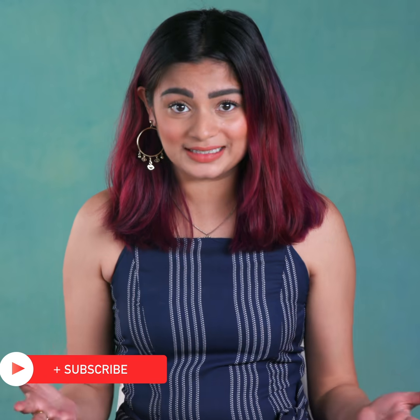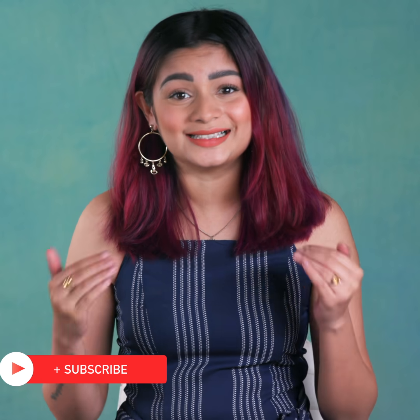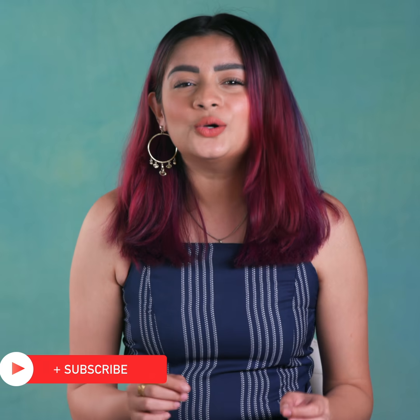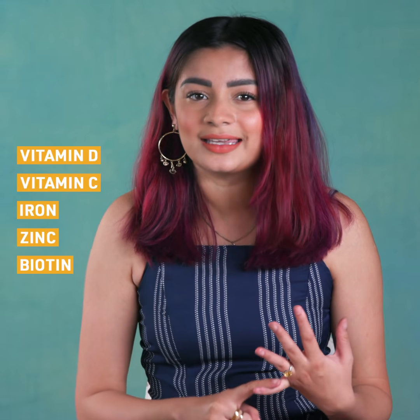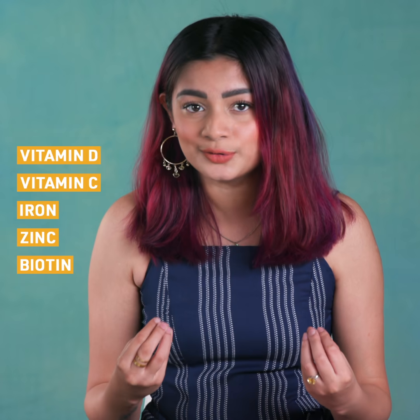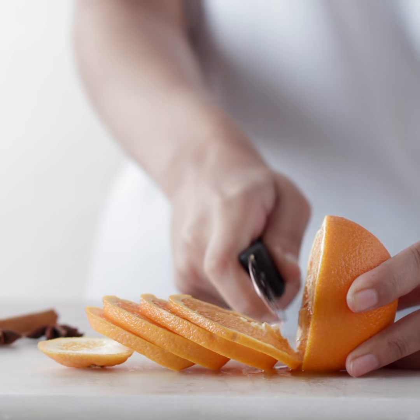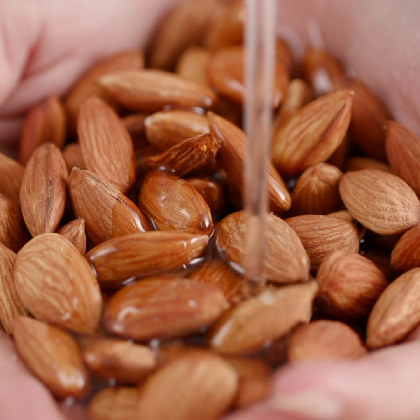When the intake of certain vitamins or minerals drastically drops, it's common for hair fall to occur. Low levels of vitamin D, C, iron, zinc, and biotin lead to weak roots and even baldness. Apart from hair falling, brittle nails, weakness, and fatigue are common indicators of this deficiency. Once you're certain which of these you're deficient in, there are many supplements available which need to be paired with nutritious food to help with hair regrowth over a period of time.